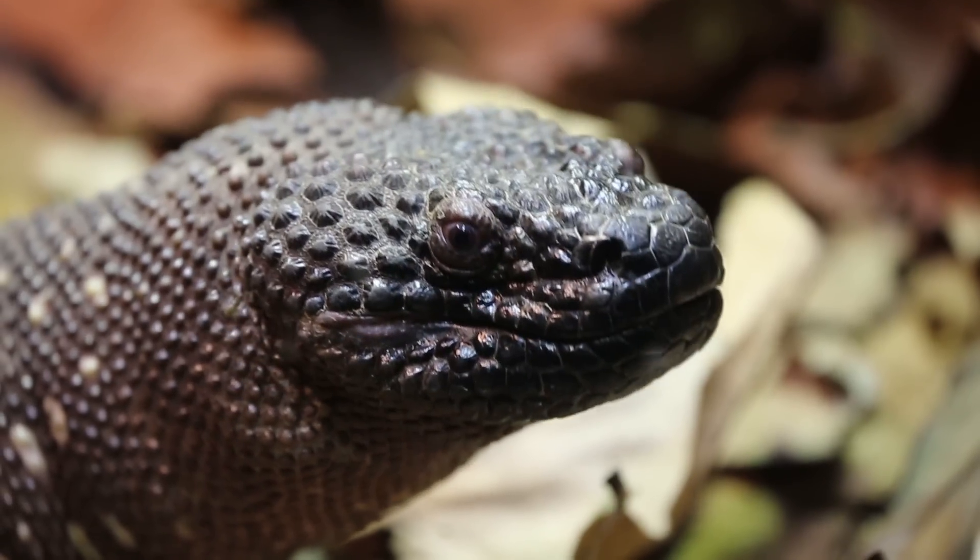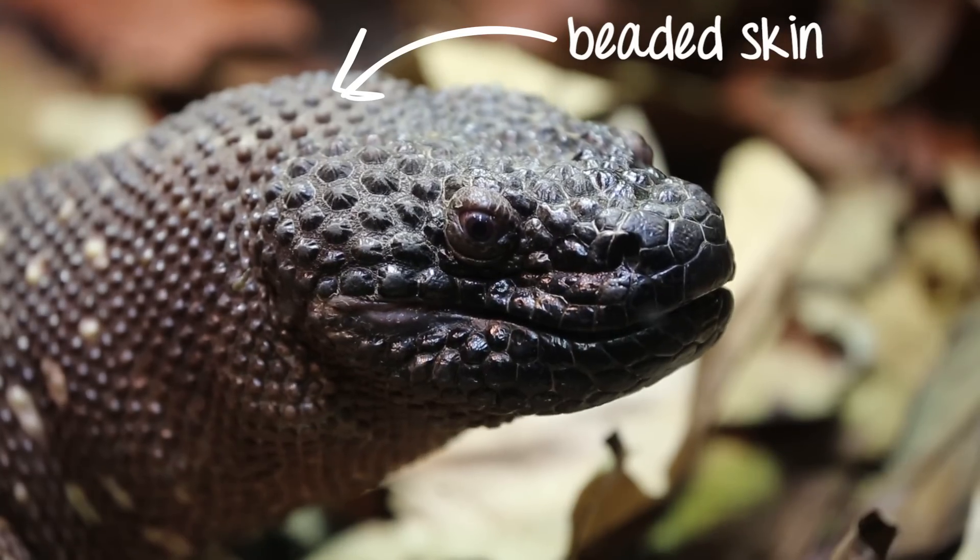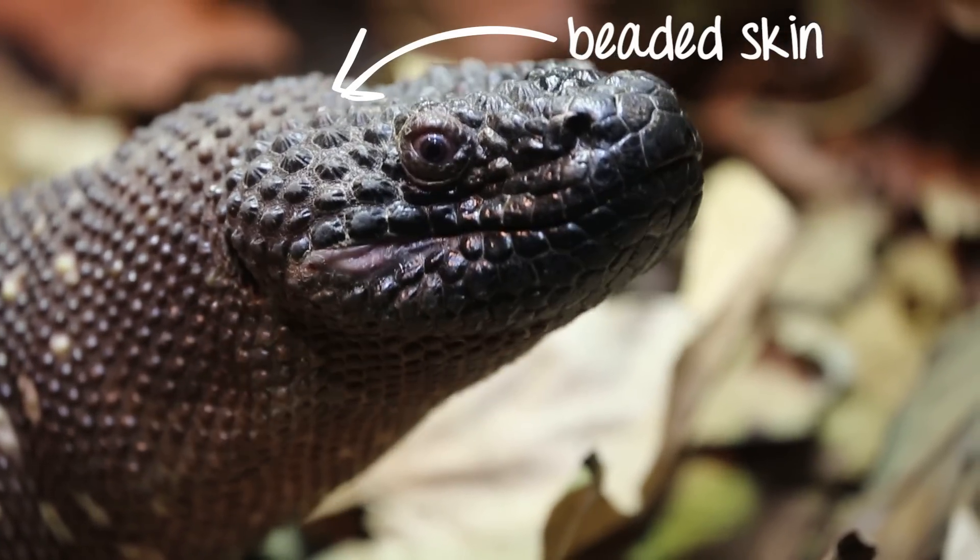The beaded lizard gets its name from the small beads that make up its skin. Each bead contains a tiny piece of bone that gives them almost an armour plated skin.